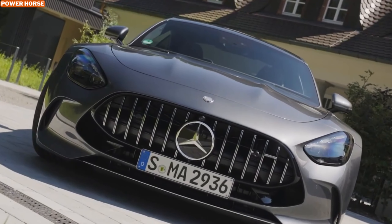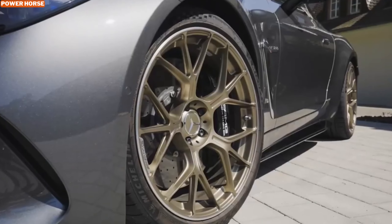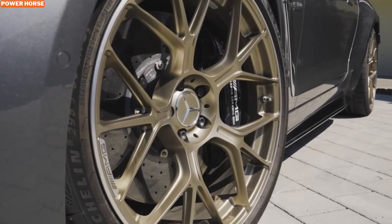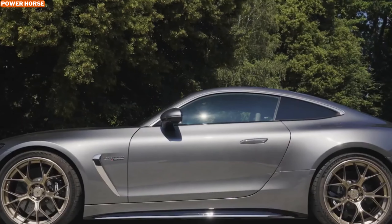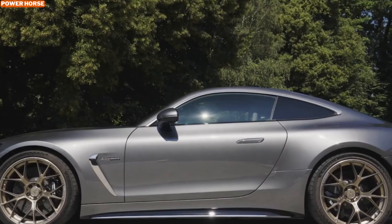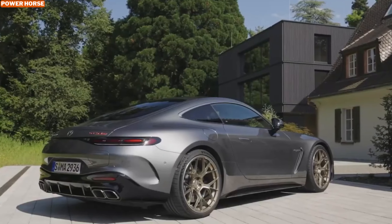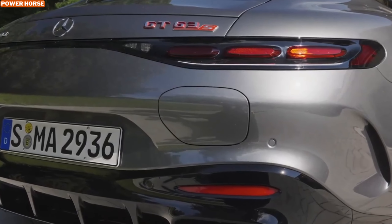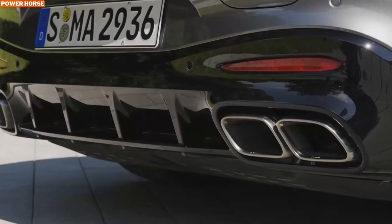However, the hybrid model does have its quirks. The added weight from the hybrid system — totaling an additional 496 pounds — is noticeable compared to more traditional sports cars. Additionally, the extensive array of drive modes and customization options can be a bit overwhelming for some drivers. But for those who appreciate the fusion of advanced technology with luxury and performance, the Mercedes-AMG GT 63 S E Performance represents the pinnacle of modern grand touring.